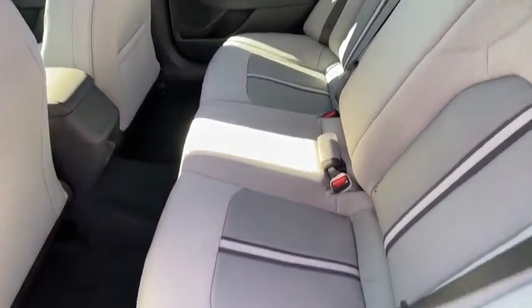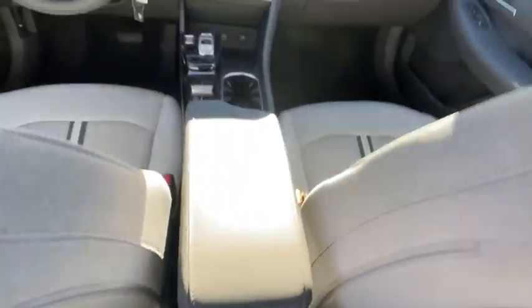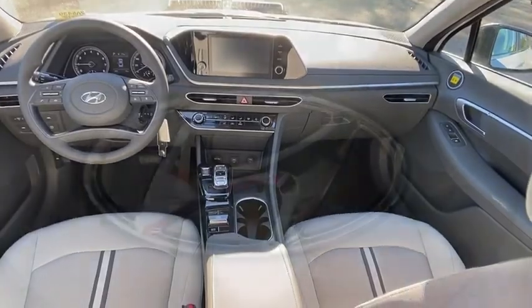Security system, trip computer, remote keyless entry, panic alarm, overhead console, tachometer, carpeted floor mats, brake assist.